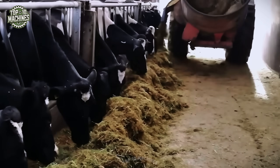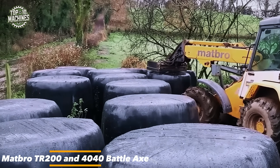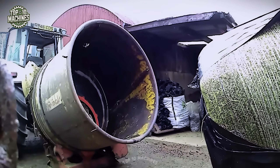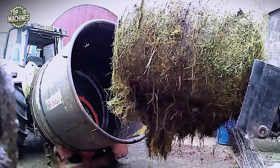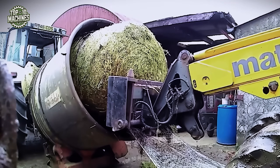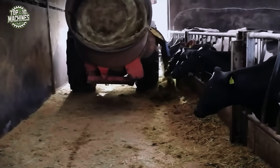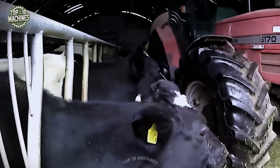The Matbro TR200 Telehandler, paired with the 4040 Battleaxe Bale Processor, forms a rugged, high-efficiency combo for hay and silage handling. With a lift capacity of over 2 tons and a powerful hydraulic system, the TR200 easily maneuvers large round bales. The Battleaxe features a heavy-duty rotor with replaceable teeth and delivers consistent chopping for feed or bedding. This setup ensures fast bale breakdown, reduced labor, and improved forage utilization across demanding farm operations.